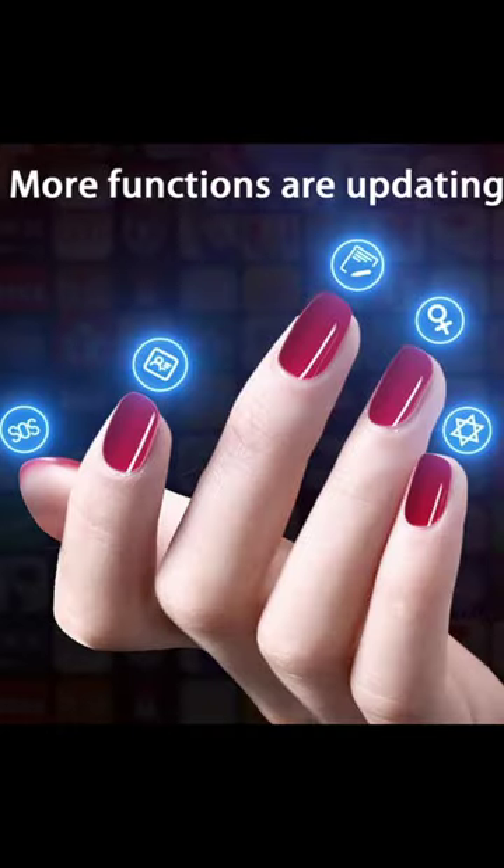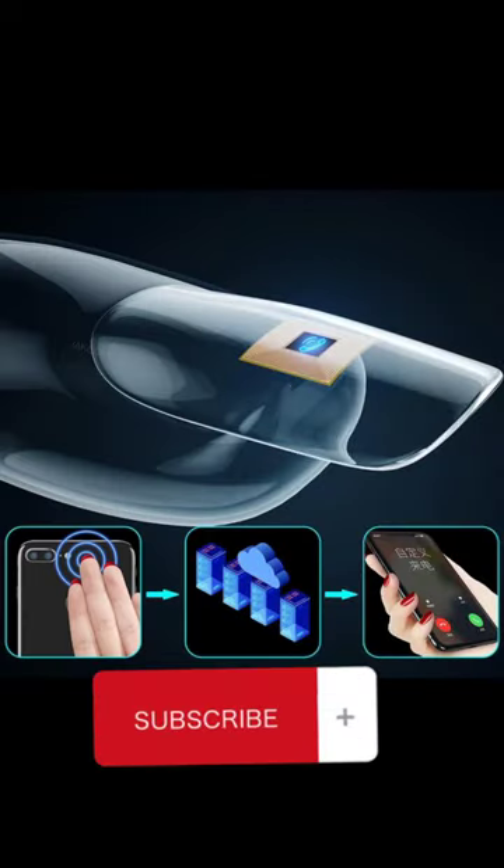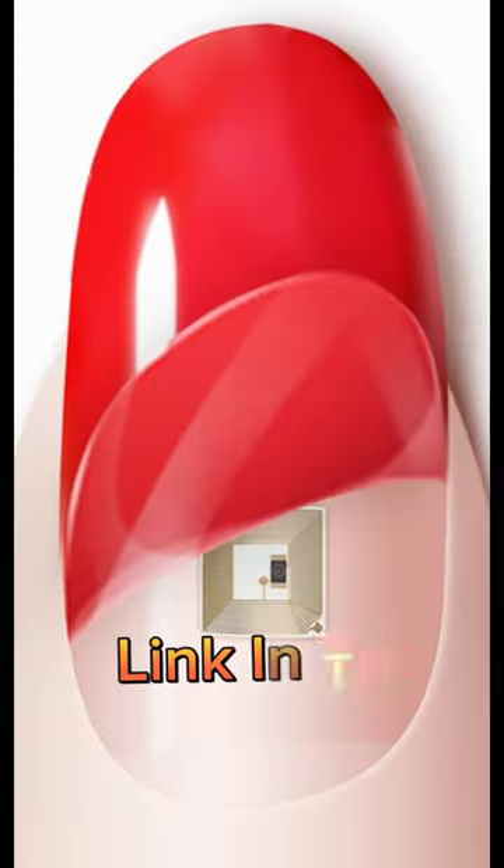It's a convenient device that's perfect for anyone who wants to streamline their life and stay organized. It's small, practical, and innovative, making it an excellent choice for people.